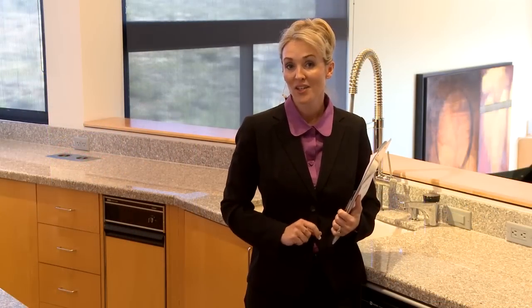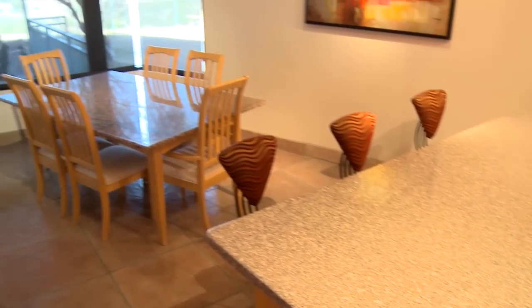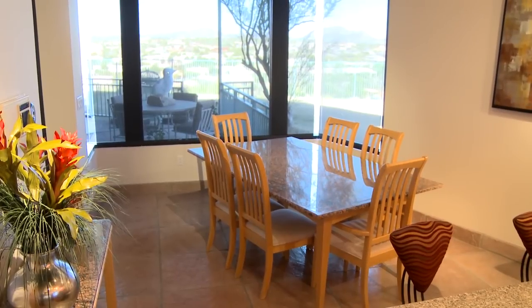They say that the kitchen is the heart of the home — in this home, it's absolutely true. Just off the kitchen is the cozy breakfast nook, which looks out to amazing and majestic panoramic views.